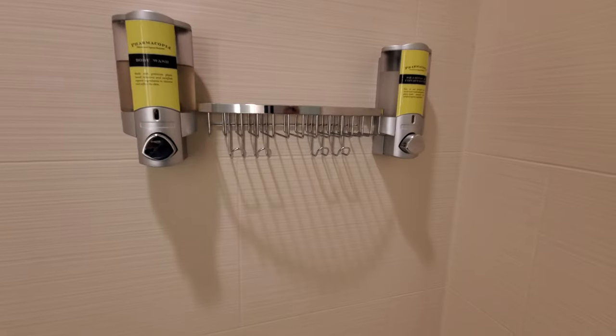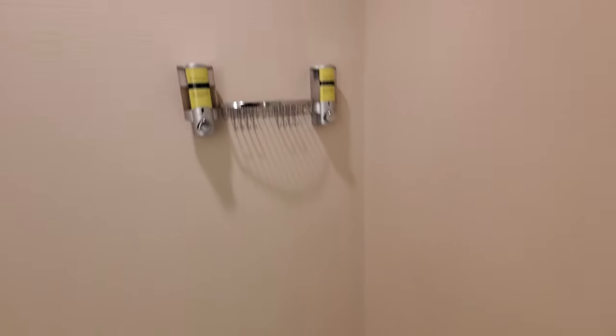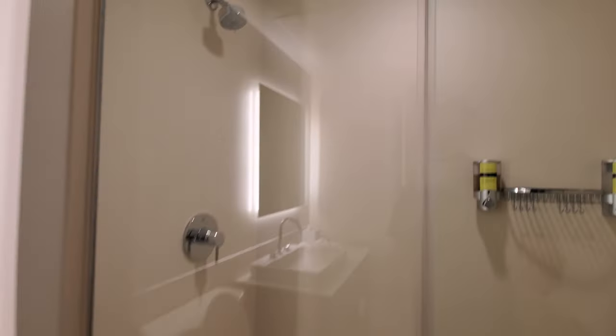Door for the shower. Nice walls, nice and spacious, looks nice, and it's clean in here. Body wash, shampoo, and conditioner all in one. Floor mat down there.